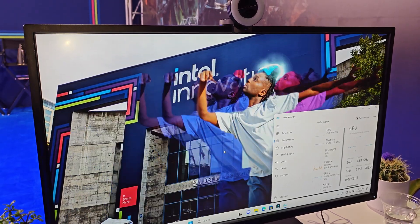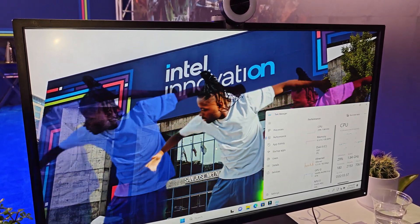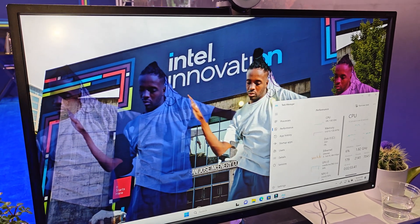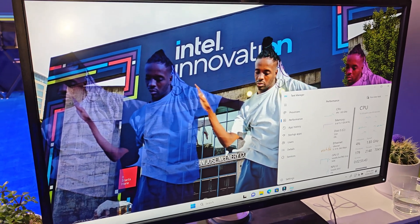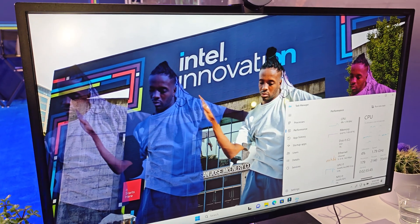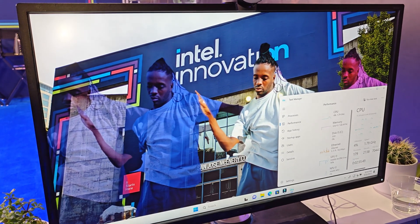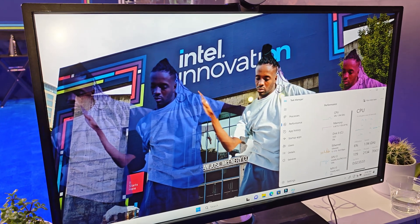So there's the original video with all the effects applied. Very cool. So there you have it — the first live demo of Meteor Lake doing some AI video effects here at Intel Innovation 2023. Thanks very much Ajith.